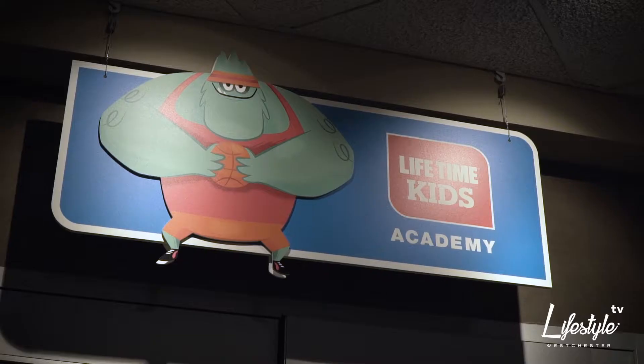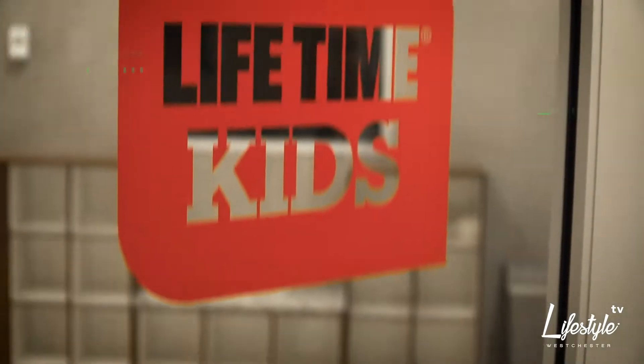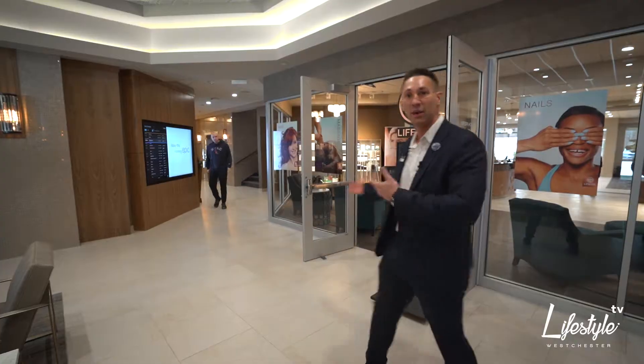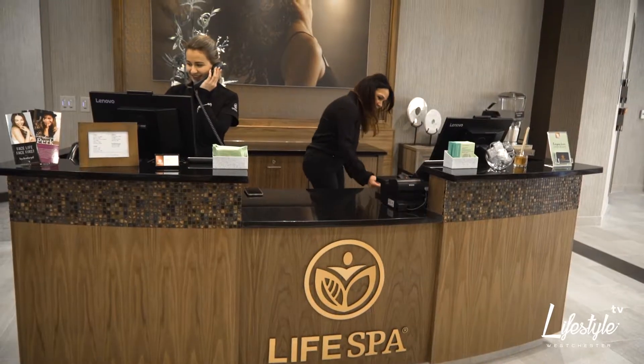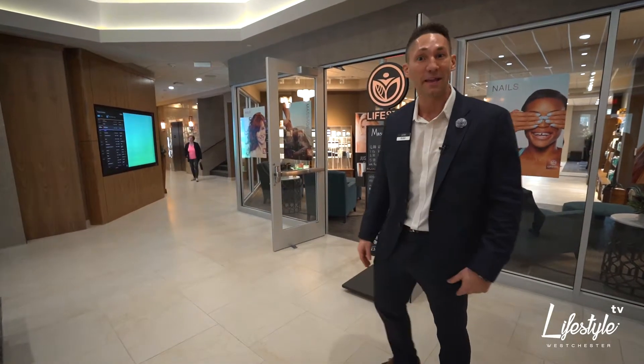So we have our Kids Academy. We have the luxurious, gorgeous Life Spa behind me. I'm feeling kind of hungry myself, so come let's grab a bite in the cafe.